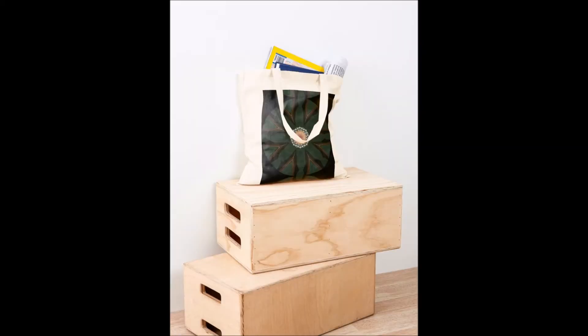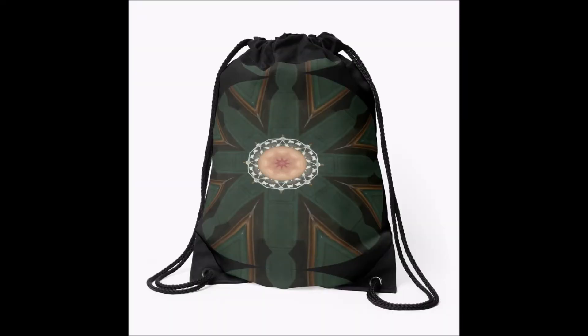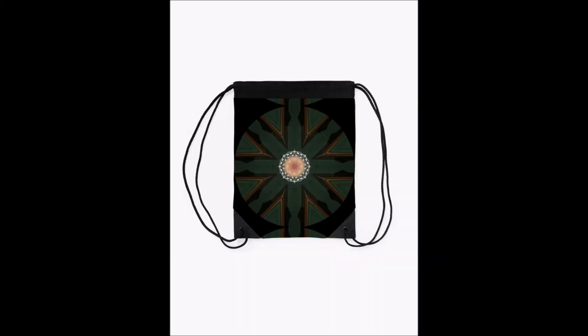There are a variety of tote bags available — these are cotton bags — and there are also drawstring bags. They're great because they fold down small in your luggage.